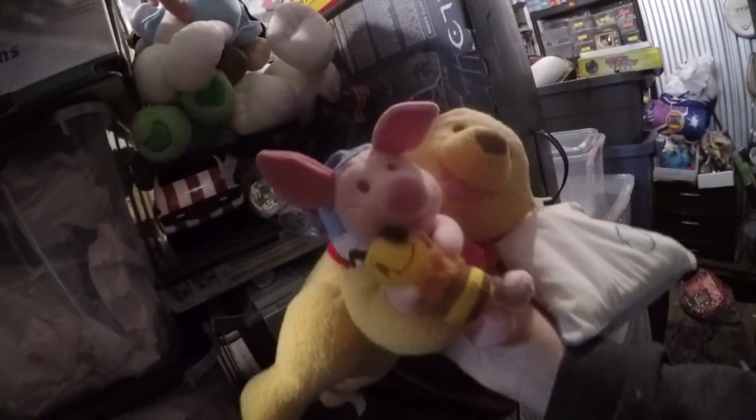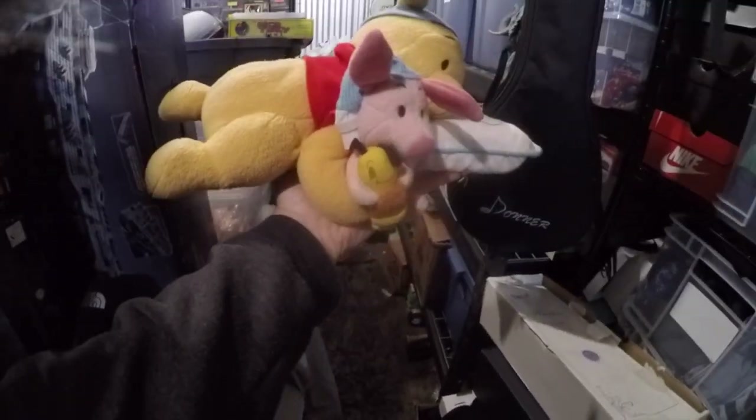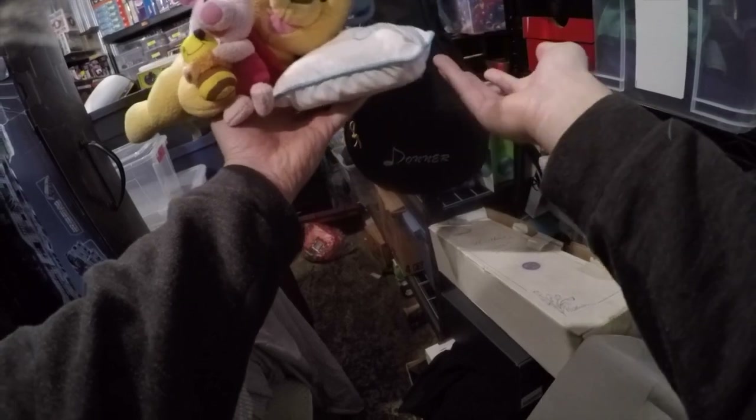I slapped some batteries on this bad boy — I was just editing this video. This went for $45 plus shipping. I think the tag said like $2.70, so pretty freaking sweet.